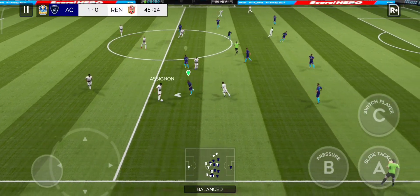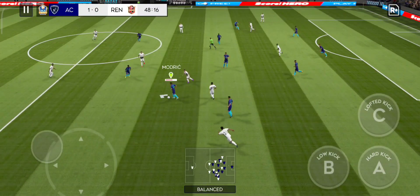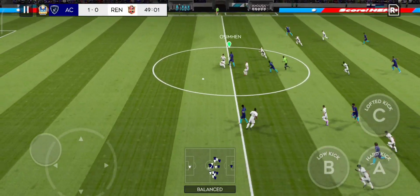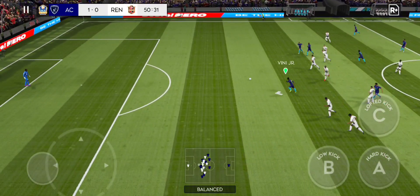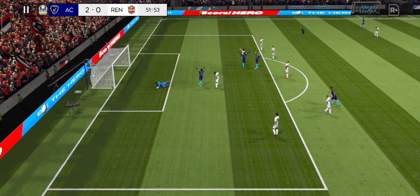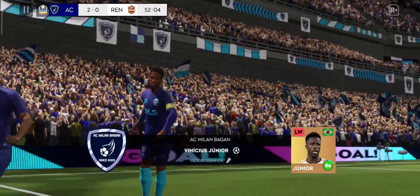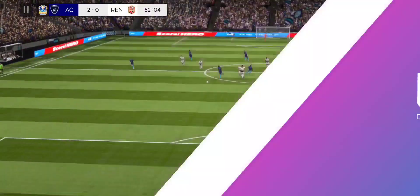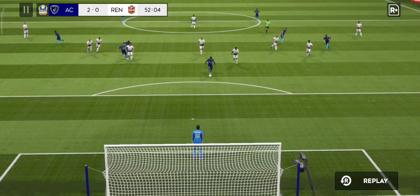Finds his teammate. He dribbles the ball forward. And he's clear of the defence — but can he finish it? It's Vinicius with the goal. His teammates were starting to look frustrated there, but once the ball found the back of the net, the stadium and players erupted. What a brilliant individual goal.